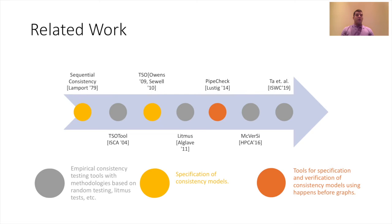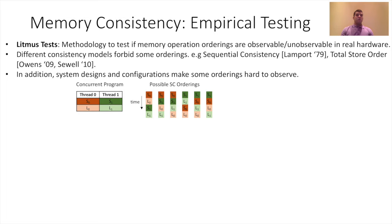Litmus tests are small parallel tests consisting of a few threads and a few memory operations per thread that stress a set of particular thread interleavings. Each thread ordering corresponds to a Litmus test outcome. The purpose of a Litmus test is to test if certain memory operation orderings are observable or unobservable in hardware. For example, if we have two threads with a store and a load each, six different orderings of operations are allowed under sequential consistency.